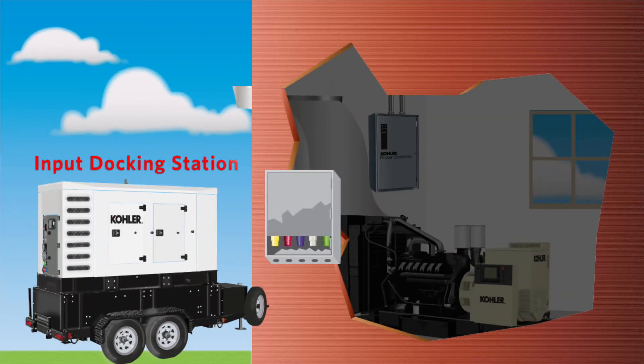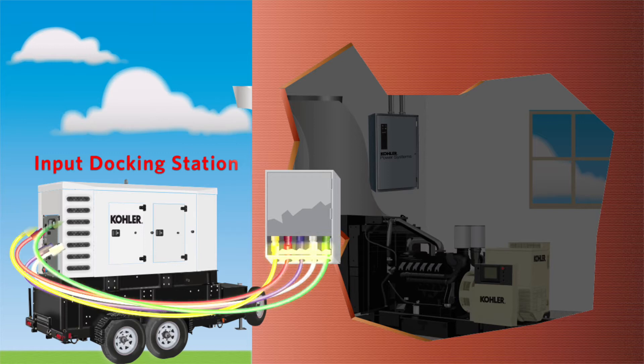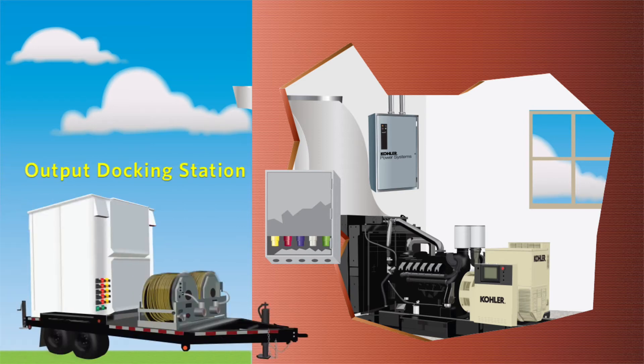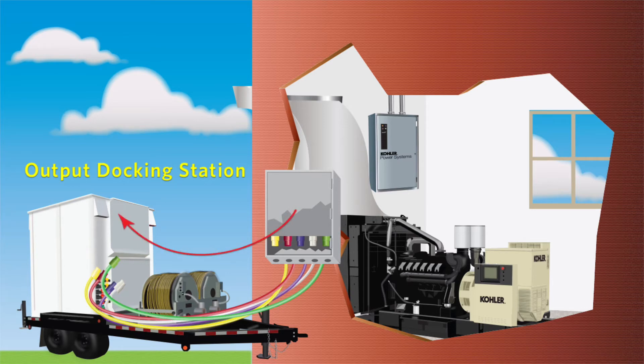Input docking stations are equipped with female connectors. Quick connect cables are used to connect a portable generator to the docking station. Docking stations are also designed for providing output power with male connectors. During generator service, a portable load bank can be connected to the generator via an output docking station.